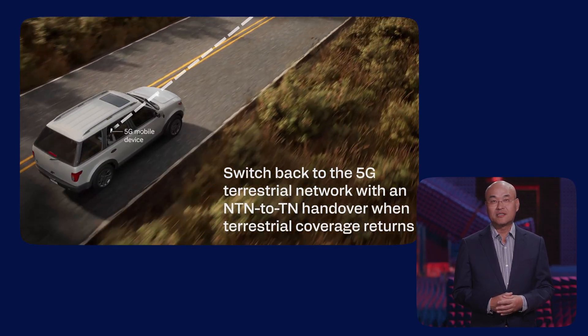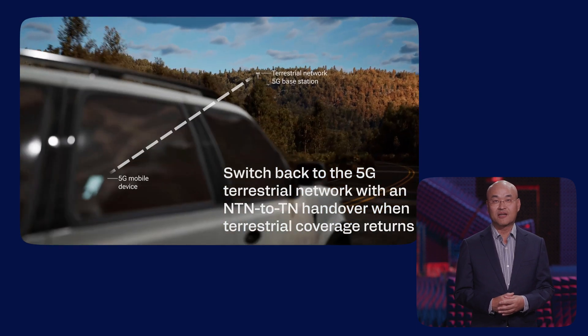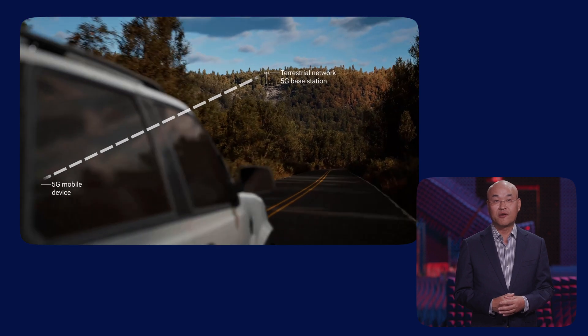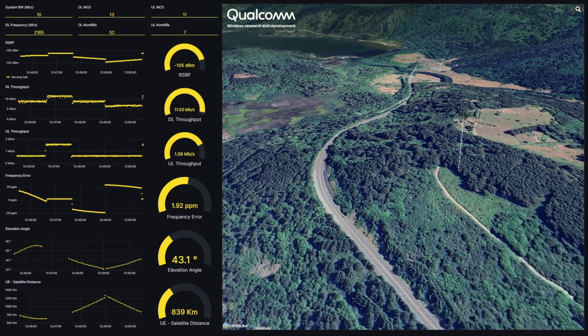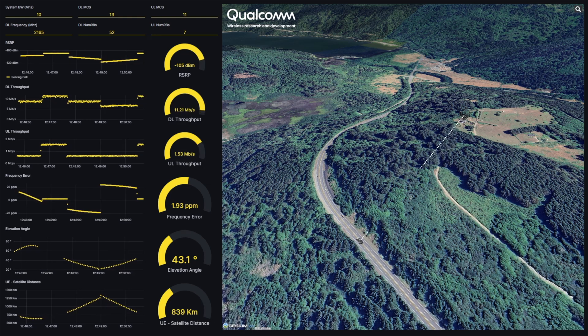As the journey continues, the user eventually re-enters terrestrial network coverage and the device can hand over from the satellite to the cell tower when the handover criteria are met. We see a significant shift in frequency offset and delay — this time to a sustained low value — confirming that the device has handed over to a cell tower with low relative velocity and shorter distance between the device and the tower.